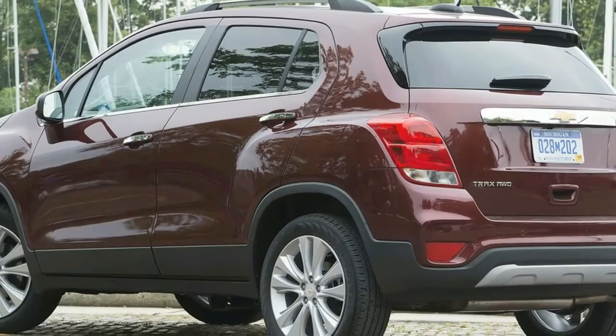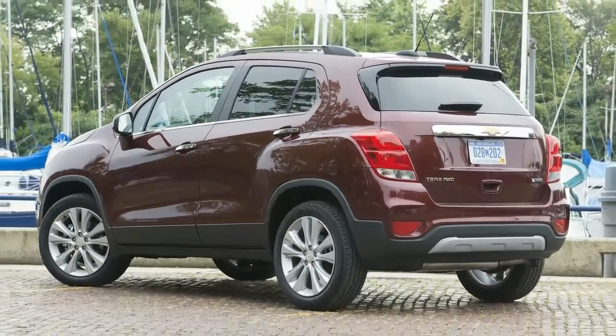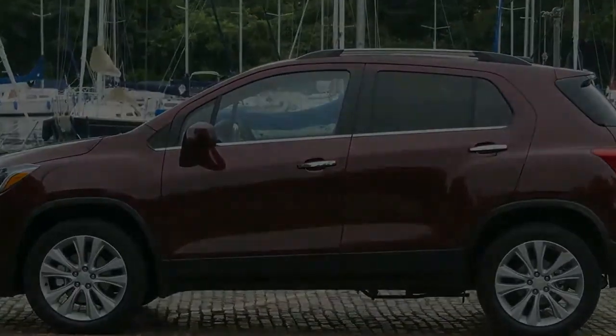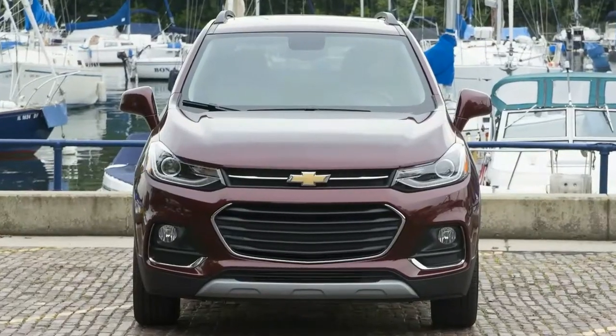Chevy makes it clear that the Trax is a car for urban millennials, but as a millennial, your author can confirm that having convenient places to stick smartphones and other stuff is kind of a big deal.